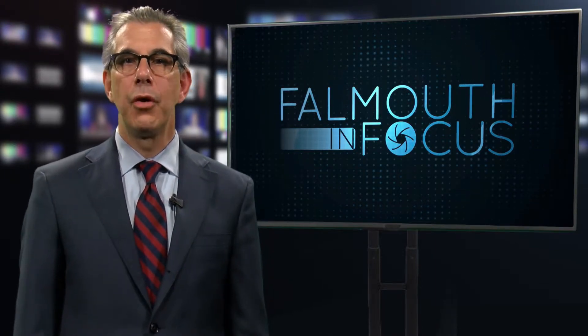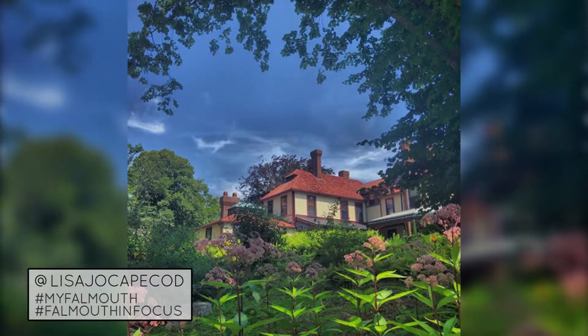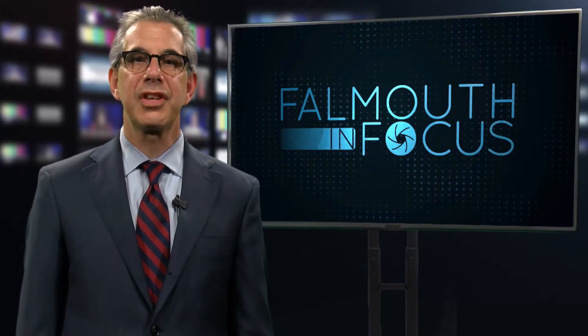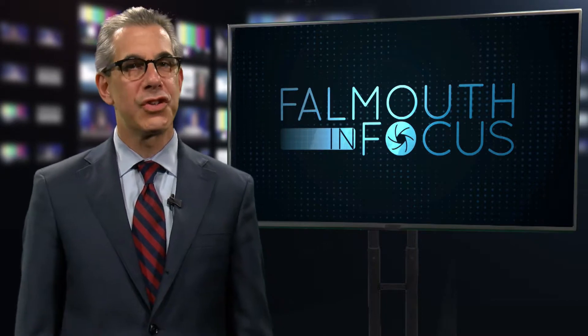FCTV wants you to know that television can be as easy as hitting record on your smartphone. We'd like to invite all Falmouth residents and visitors to share their slice of life with us. Email us your photos and videos or upload them to Facebook, Twitter, or Instagram using the hashtag MyFalmouth or FalmouthInFocus to be featured on the show. Thank you for watching Falmouth in Focus. We'll see you next time.